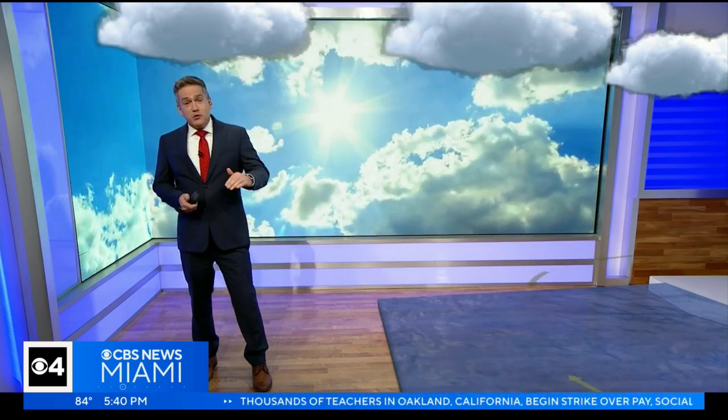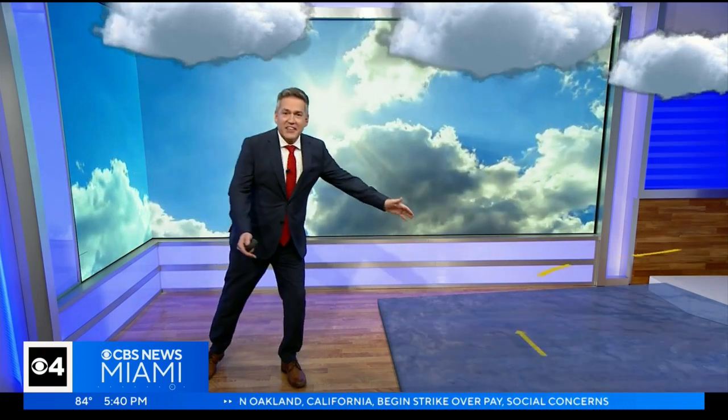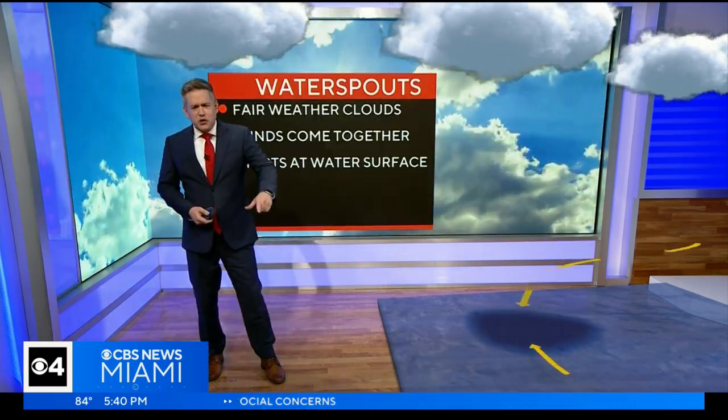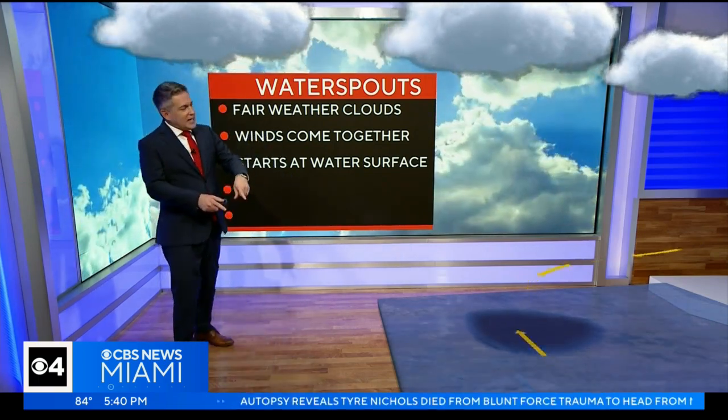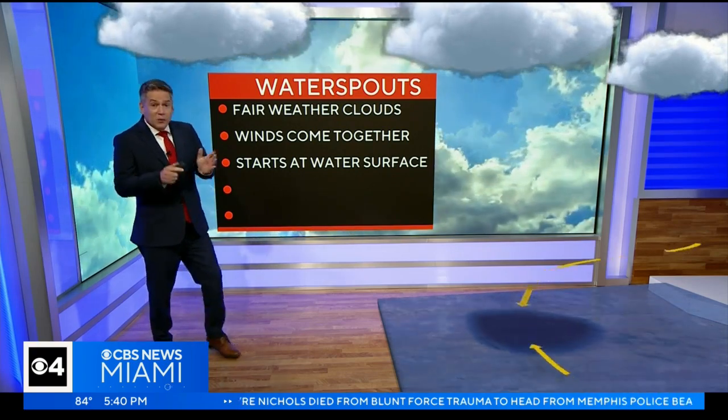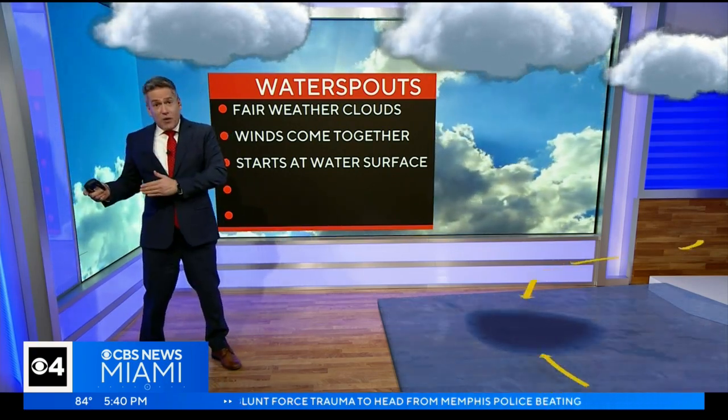Those can be very dangerous with very strong winds, but I'm talking about fair weather waterspouts, and those typically form right at the water surface. We have light winds that converge, come together, and then you see this ring — a very discernible blue spot on the water. When you see that, that is a telltale sign that a waterspout is about to form.